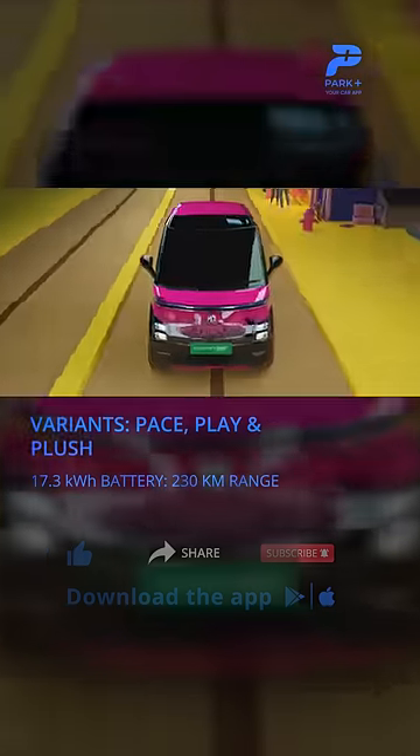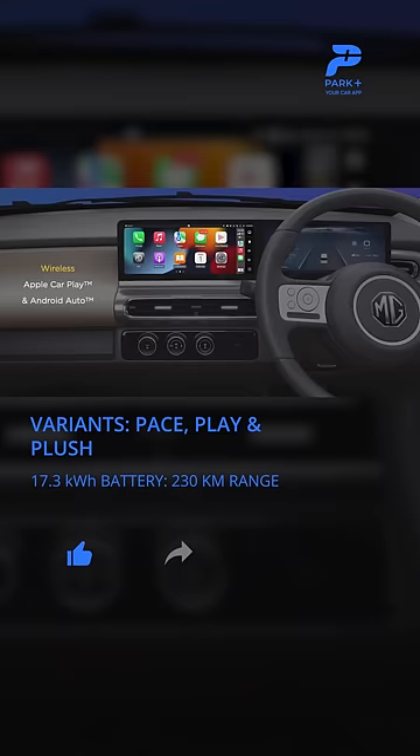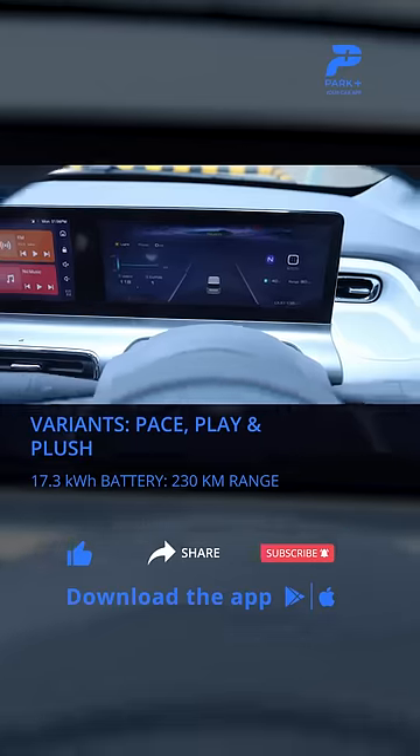The MG Comet EV offers more creature comforts and tech than you can expect in an entry-level EV, like wireless Android Auto, Apple CarPlay, and a 10.25-inch touchscreen and instrument panel.